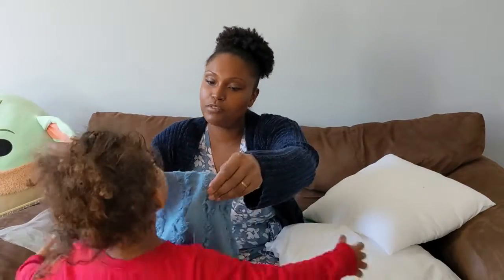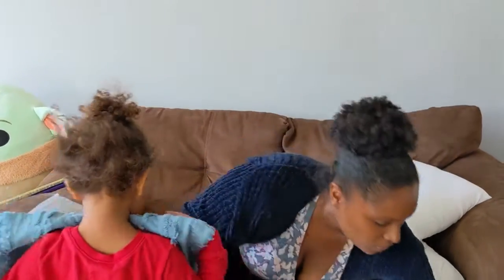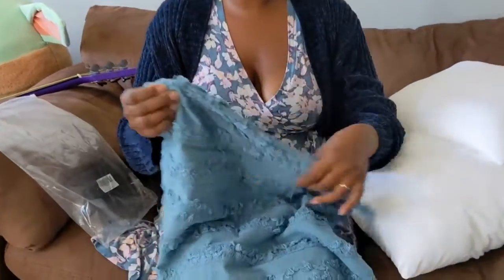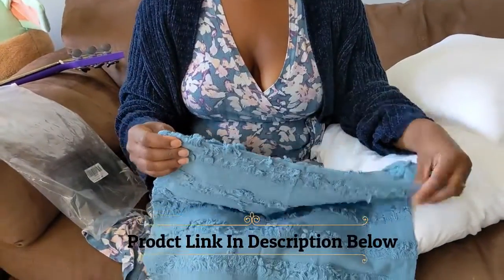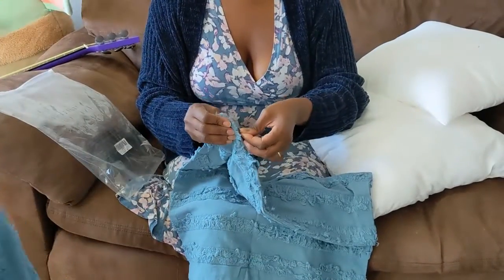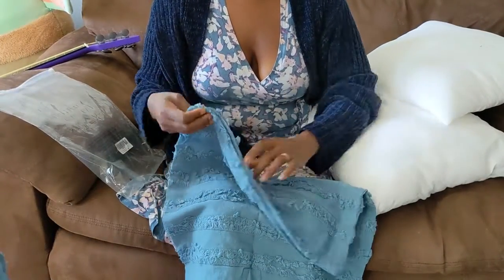Do you like it? Hold it for mommy. There you go. Very nice. And it's really nice. It's very discreet where the zipper is located. You zipper this down and it opens up.